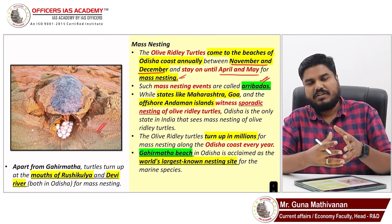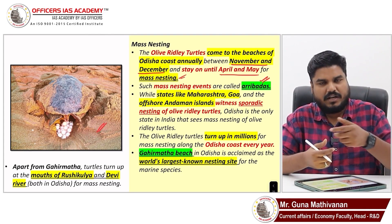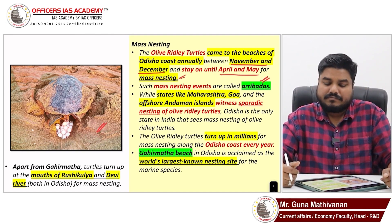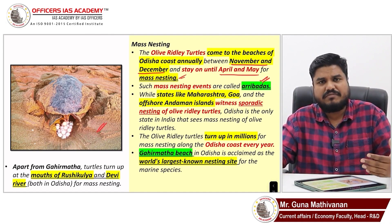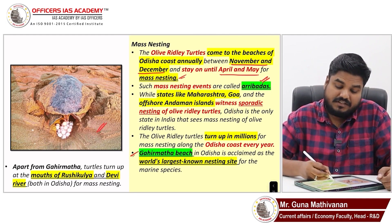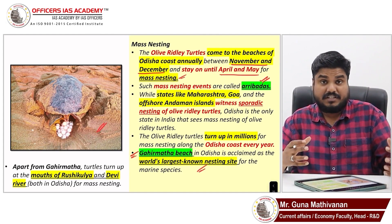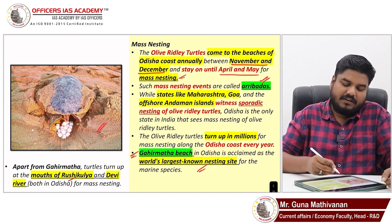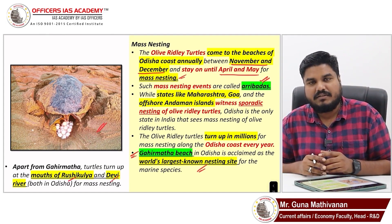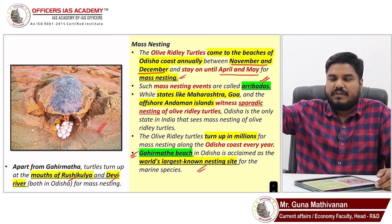Though it largely comes to Odisha, we also see such events happening in Maharashtra, Goa, Daman, and sometimes near Chennai. Gahirmata Beach is the world's largest known nesting site. Apart from Gahirmata, in Odisha we also have Rushikulya and the mouth of the Devi River where such mass nesting events occur.